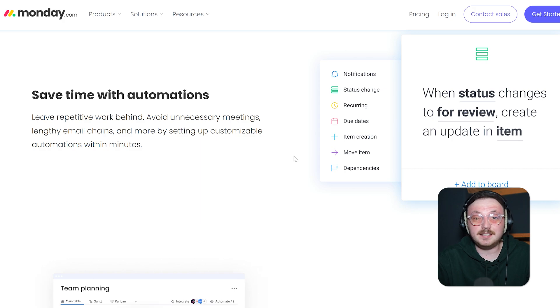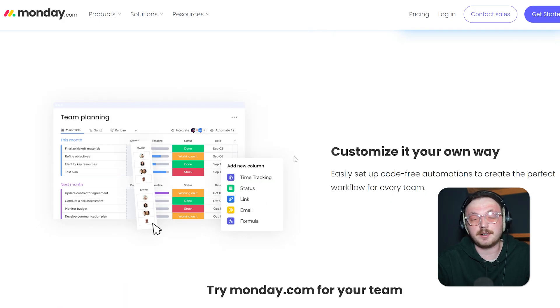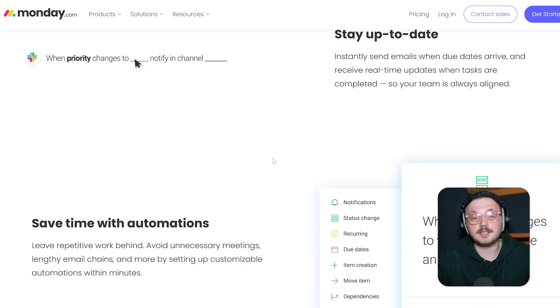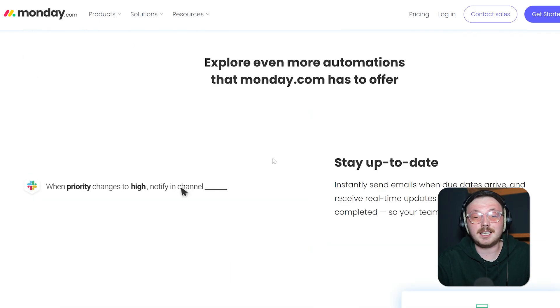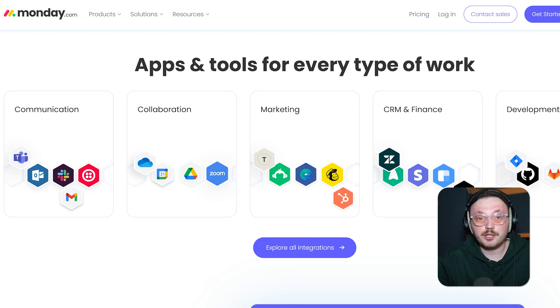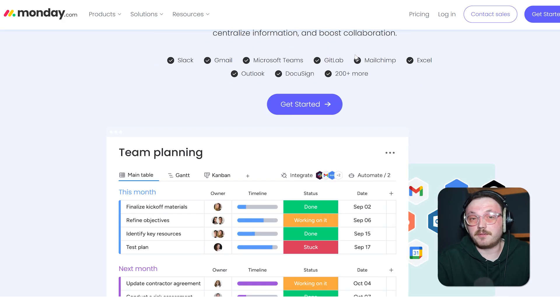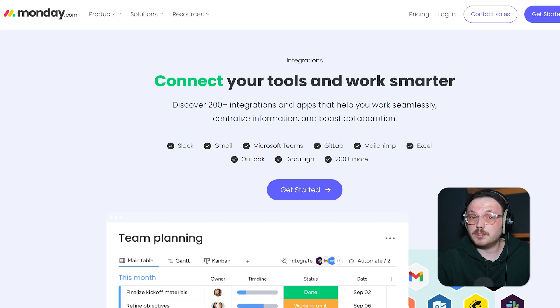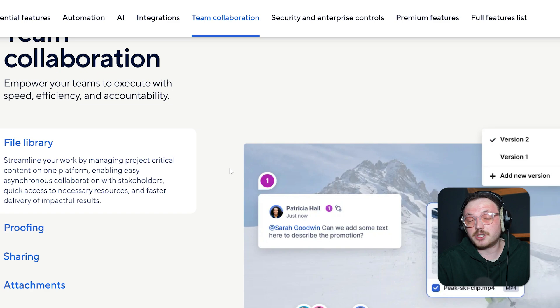Monday.com is all about being an easy to use, all-in-one platform that helps teams work better together. Its main feature is a super customizable board system that lets you create workflows tailored to your team's needs. One of its coolest features is the automation tool — you can set up rules to move tasks, send notifications, or update statuses automatically. This saves time, reduces mistakes, and keeps everyone on the same page. Monday.com also offers different views like Kanban, Timeline, and Calendar, so you can see your work in the way that works best for you. It integrates well with other tools like Slack, Zoom, and Google Drive. That said, while Monday.com is super flexible and visually appealing, it's not as strong when it comes to handling detailed data and advanced reporting — something Smartsheet is great at.